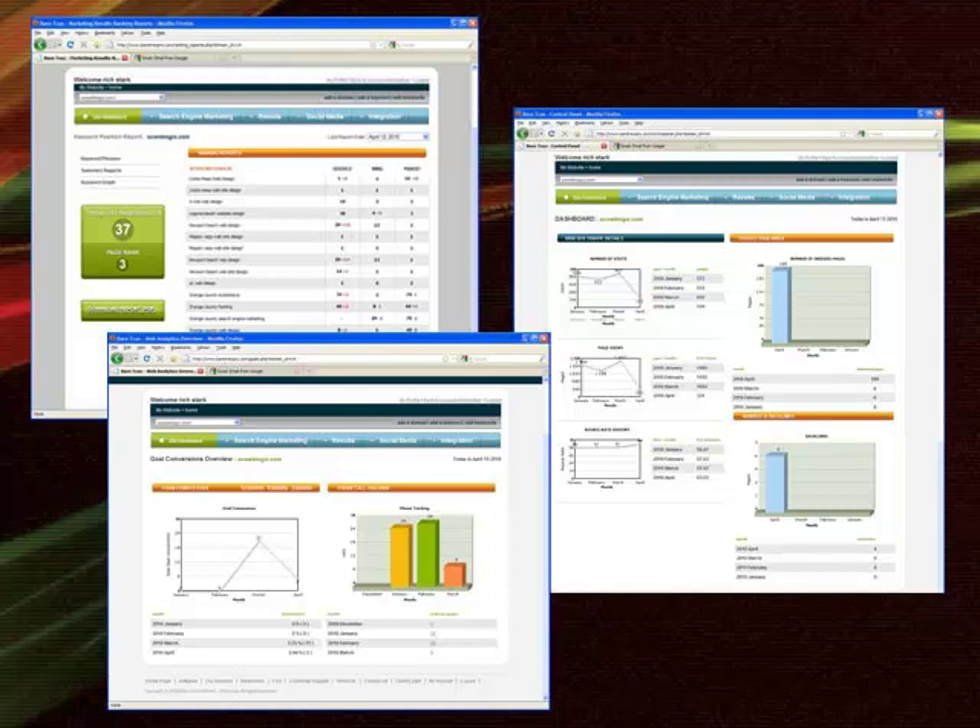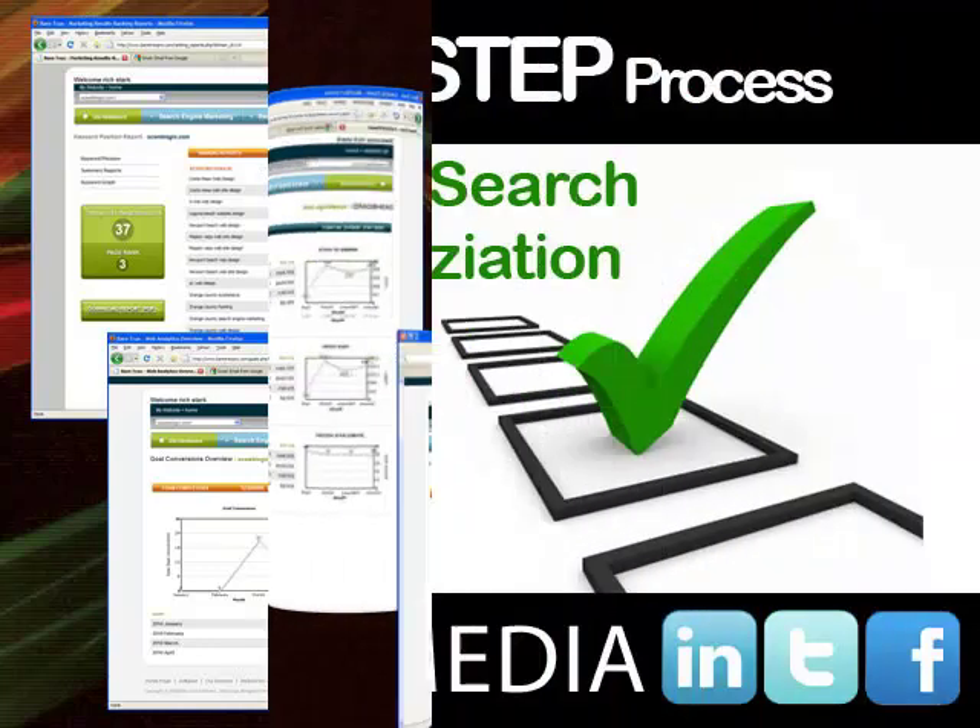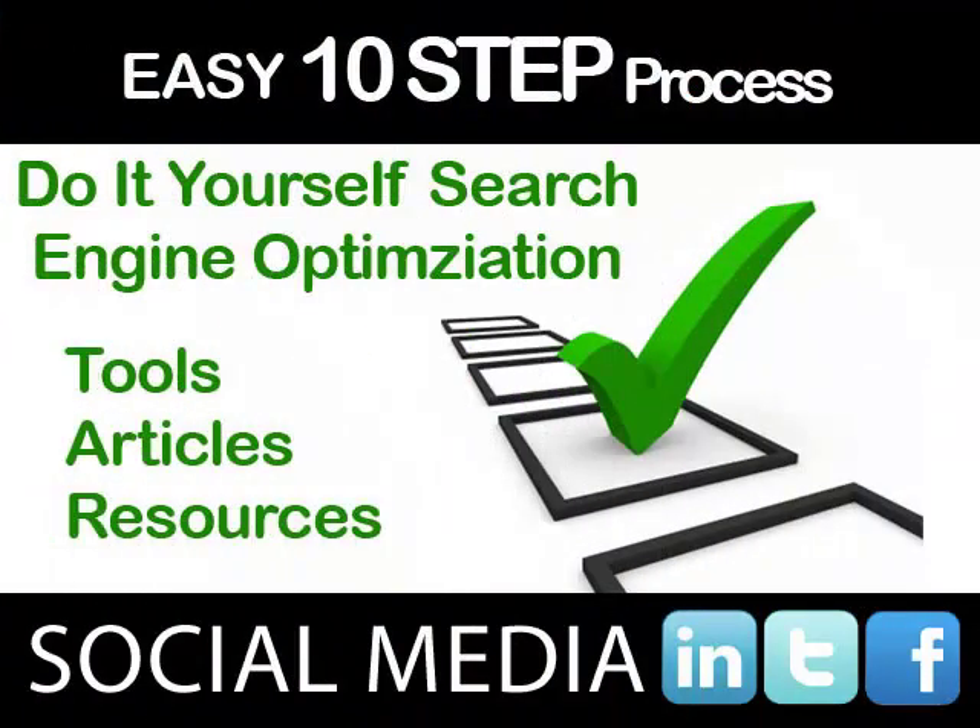Content management — you can manage articles and content through BearTrax on your website. Social media updates — update your Twitter, LinkedIn, and Facebook account all from one place. Traffic results — BearTrax shows a high-level view of your increase in traffic, page views, bounce rates, and the most searched keywords people are typing to get to your website.